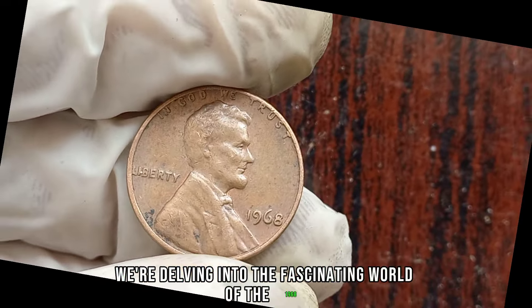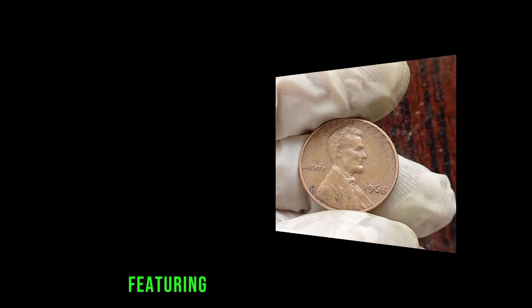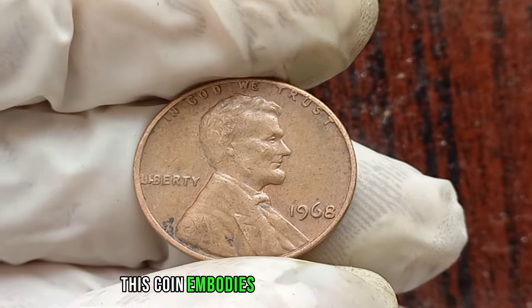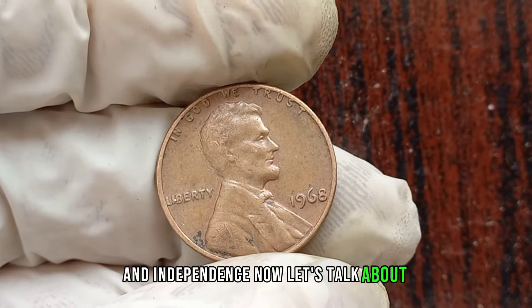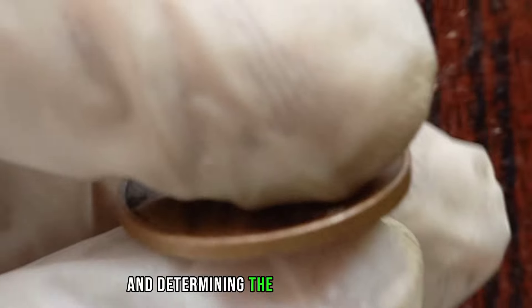We're delving into the fascinating world of the 1968 Liberty 1 cent coin to uncover its hidden value. A true gem of numismatic history, take note of the design featuring the iconic image of Liberty — this coin embodies the spirit of freedom and independence. While most circulated 1968 Liberty 1 cent coins hold modest worth, those in high condition can fetch quite a premium. In uncirculated or mint condition, this coin can command a significantly higher price, sometimes reaching into the hundreds of dollars. Factors such as rarity, minting errors, and overall condition play crucial roles in determining its value.